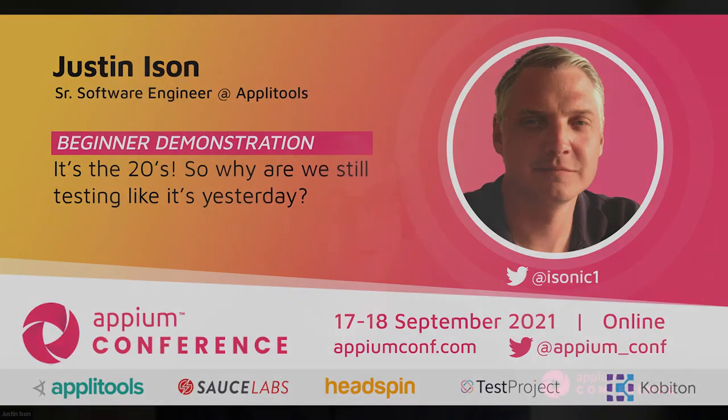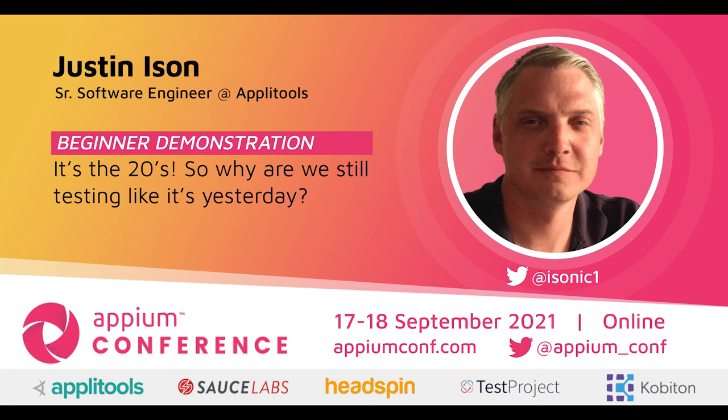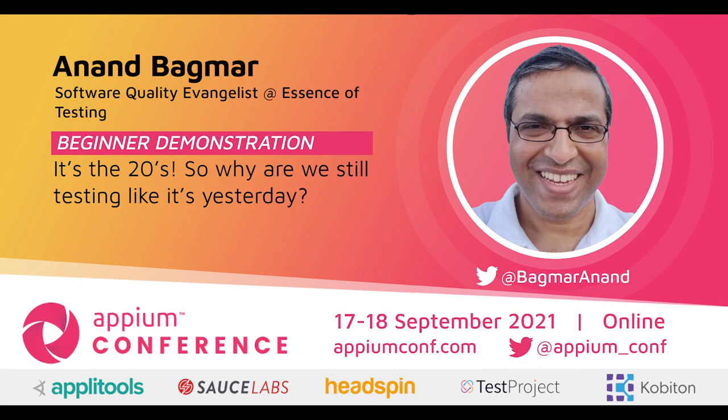Thank you so much, Justin and Anand, for sharing your experience and for this super informative session. Thank you everyone. Goodbye, take care.